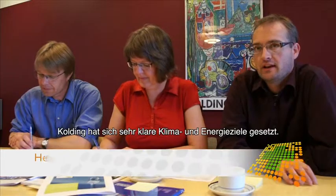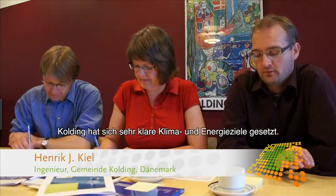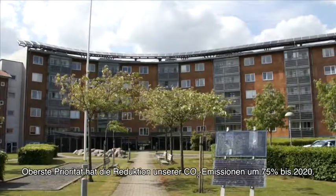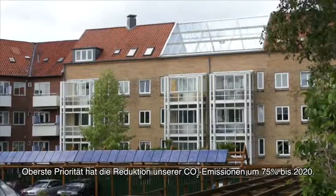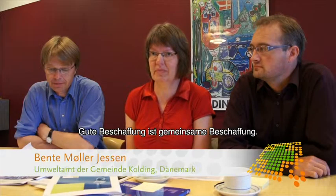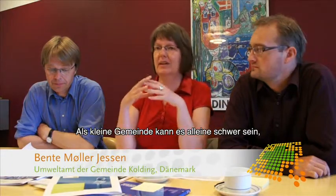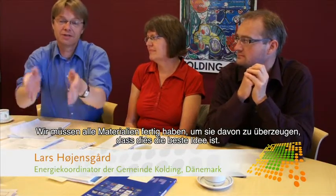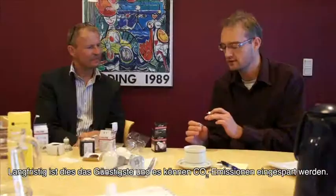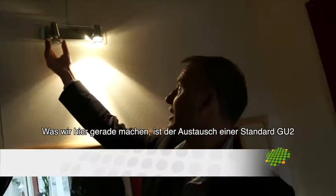Our city has very clear climate and energy targets. One major climate target is that by 2020 we have to reduce our CO2 emissions by 75%. Going for joint procurement is especially important if you're a small municipality and may not be as attractive to the market on your own. We have to have material ready for them to show this is the best idea in the long run — and the cheapest, considering CO2 and everything.